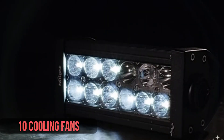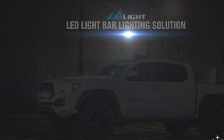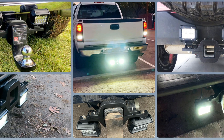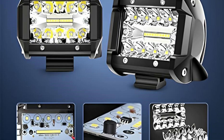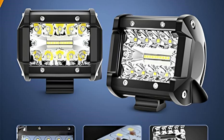Heat management is well-addressed with tin cooling fans and a high-quality die-cast aluminum housing for efficient heat dissipation, helping maintain optimal performance and extending LED lifespan. The LED pods have undergone rigorous testing, including dust tests, temperature and humidity tests, and with a working temperature range of minus 40 to 85 degrees Celsius, these lights are suitable for use in diverse climates.